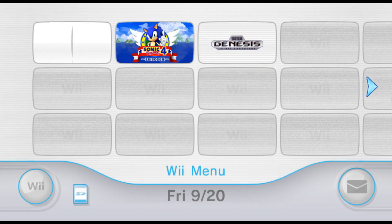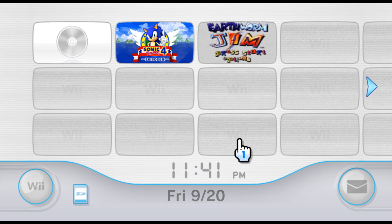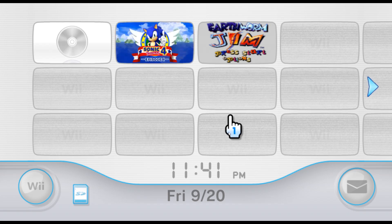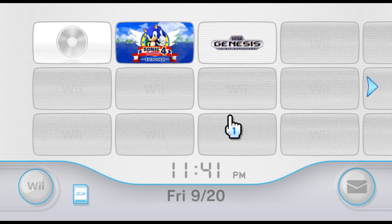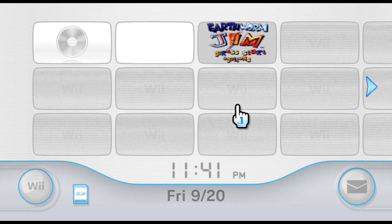Nintendo Wii — a product for its time that has just been seen as not having aged well. But today, on this very Friday, we are going to explore the Nintendo Wii and truly see its greatness.